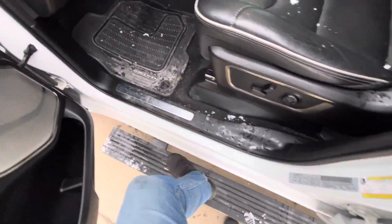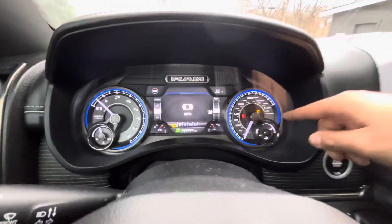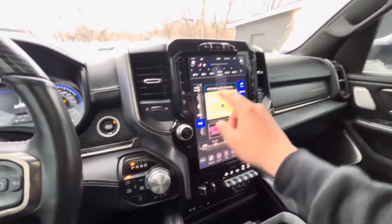Power side running boards — there we go. No ordinary lights on. Got the TPMS right there, but one of the tires must be low just because of the weather here recently.